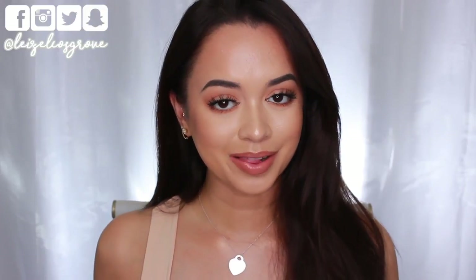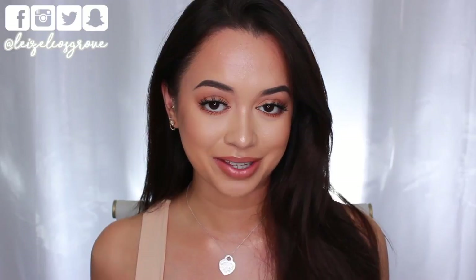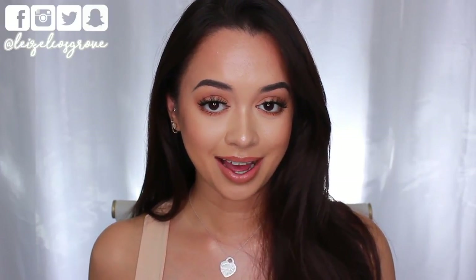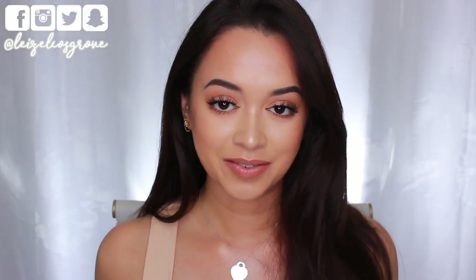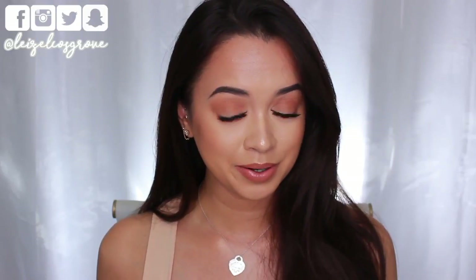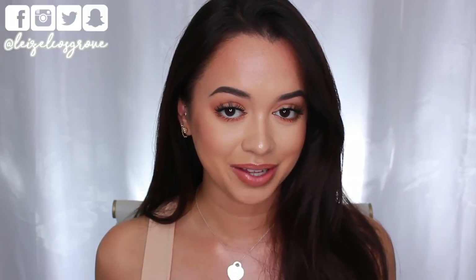Welcome back to my channel — if you're new here, welcome! My name is Lizelle, and for today's video we are going to be talking all about nudes. If you know me by now, you'd know that I am a basic bitch and I just stick to nudes. I don't venture out — it's very rare for me to be seen wearing any crazy colors, even pinks, reds, or dark lip colors.